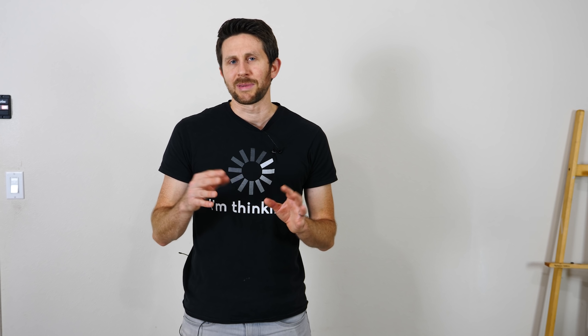Thanks for watching another episode of The Action Lab. I hope you liked it and learned something. If you did, don't forget to hit the subscribe button and the bell so you can be notified when I release my latest video. You can also check out actionlab.com to see the two Action Lab experiment boxes I put out. Thanks for watching and I'll see you next time.